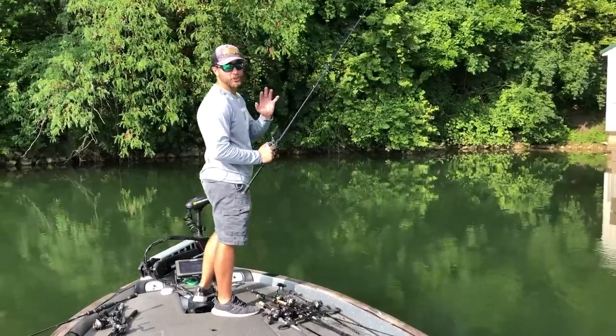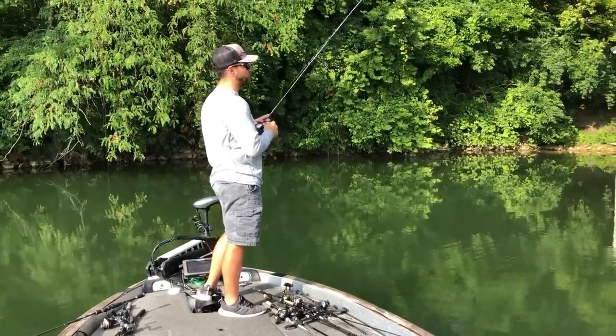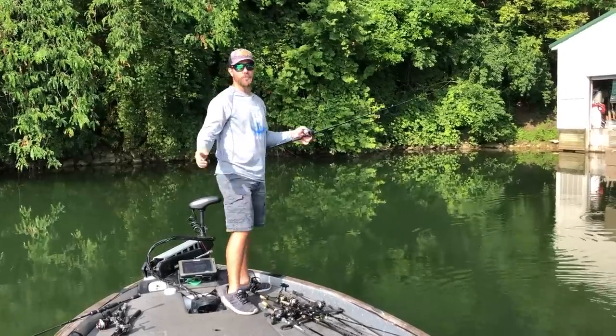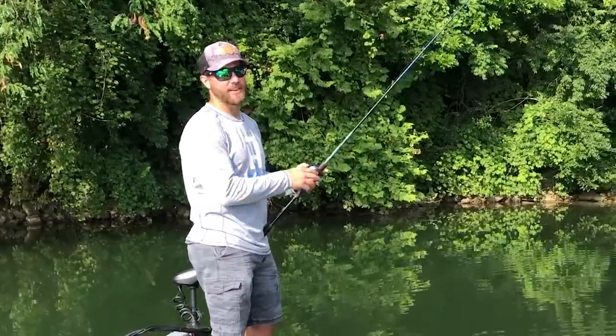I hope you learned something about docks today. This was extremely fun to make — catching that big fish we had spotted earlier was amazing. If you enjoyed this video, give me a thumbs up, leave a comment below, subscribe to the channel, and I'll see you guys in the next video.